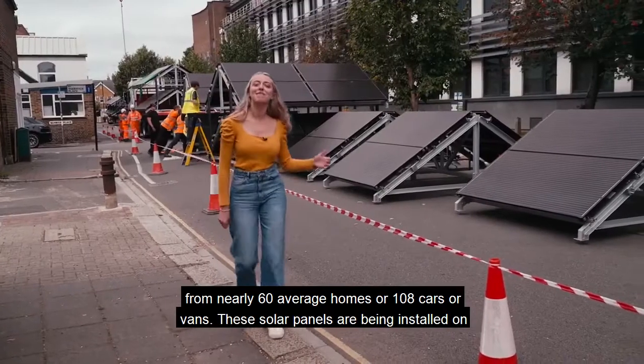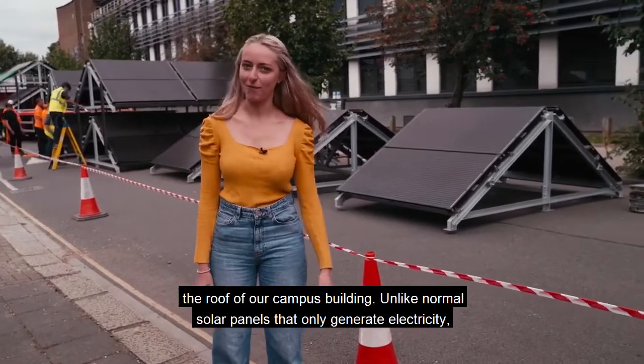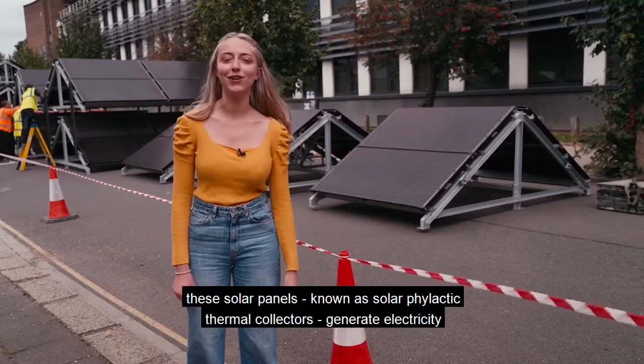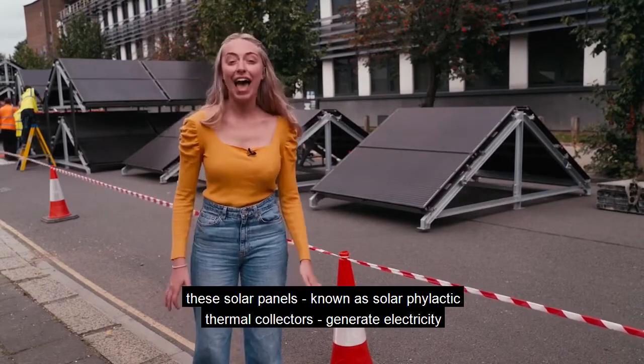These solar panels are being installed on the roof of our campus building. Unlike normal solar panels that only generate electricity, these solar panels — known as solar pholtaic thermal collectors — generate both electricity and heat.